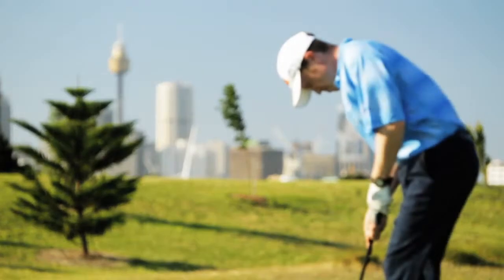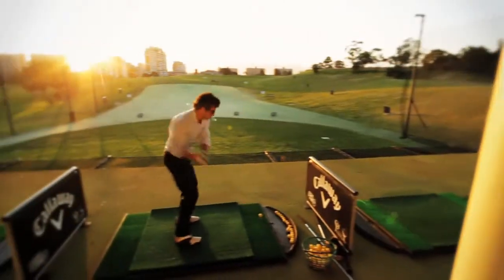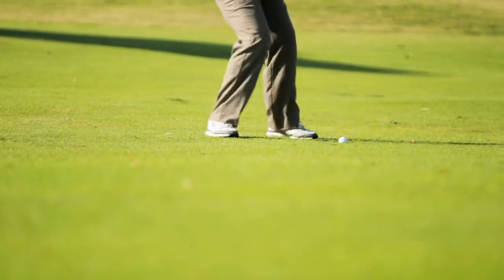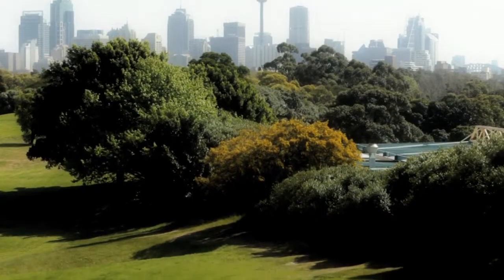Moorpark Golf Course differs from other surrounding golf courses due to its accessibility 7 days a week. It's got a state of the art driving range, a great golf school, and it's a great golf course to play at. Moorpark Golf Course is located conveniently at 5 minutes from Sydney CBD and 10 minutes from Sydney International Airport.